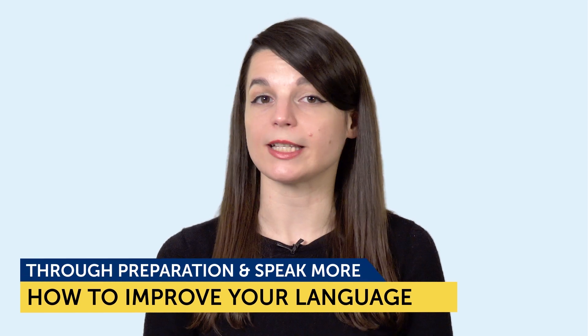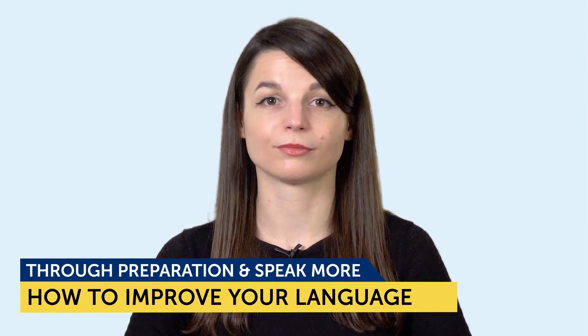Today's topic is how to improve your language and speak more through preparation. Do you think it's possible to speak more of your target language by preparing lines ahead of time? Today you're going to learn: one, why you should prepare for conversations ahead of time, and two, how you can prepare for conversations in your target language. If you've always wanted to speak more of your target language but didn't know how, this tactic will give you more to talk about.